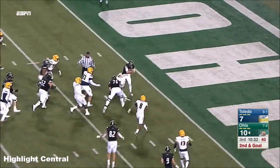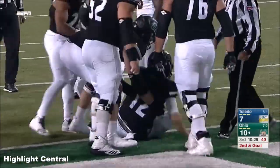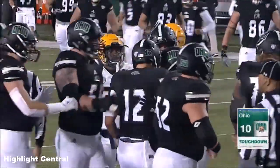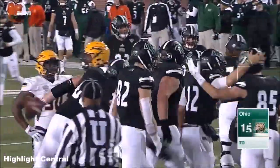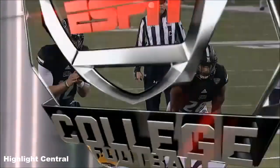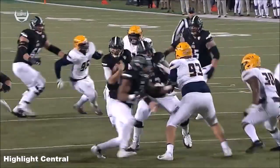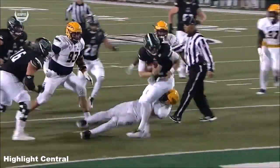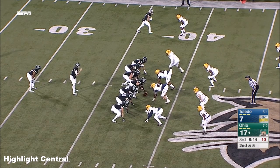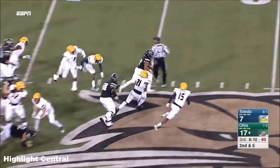Roark will keep it, stretch out for the goal line and he'll score. Nathan Roark's 17th rushing touchdown of the year — second in the NCAA. This guy, he's falling forward, getting positive yards, breaking tackles. And there he is again.